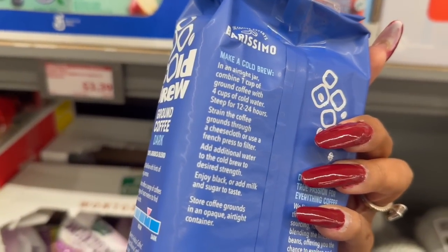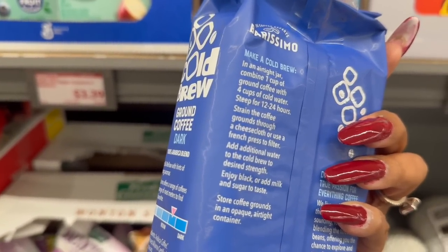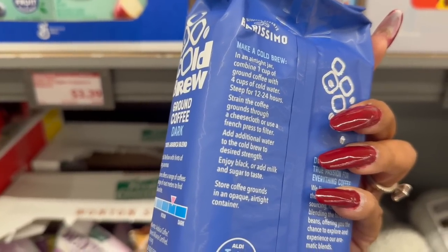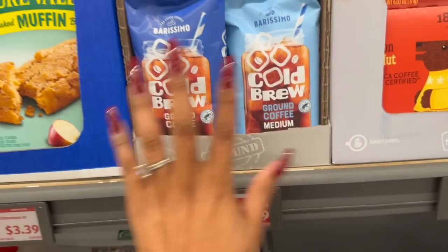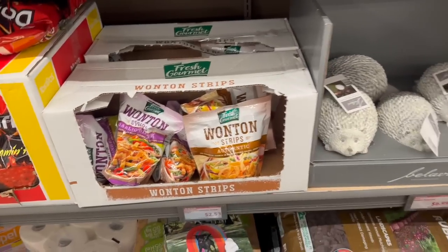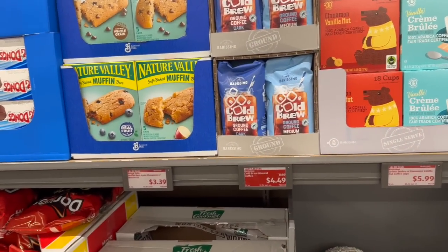Not too much of a discount, but you add one cup of ground coffee with four cups of cold water, steep for 12 to 24 hours, then strain the coffee grounds through a cheesecloth or use a French press. That sounds like a lot of work! He'll probably say there's too many grounds in it, so I'm going to pass on that. But if you're looking for it, it is on a price drop to $4.49.